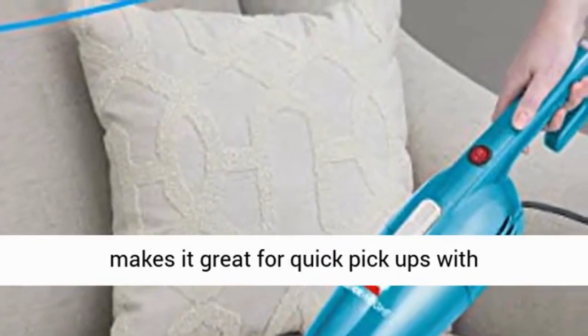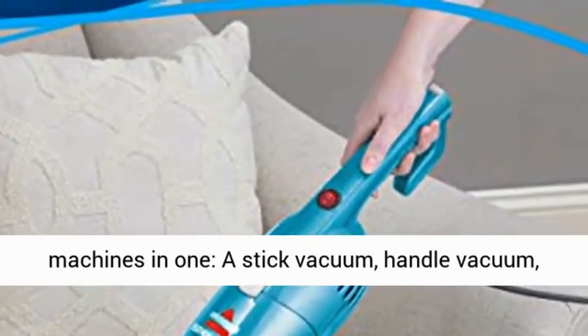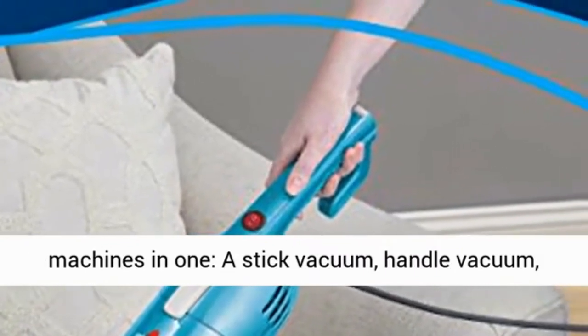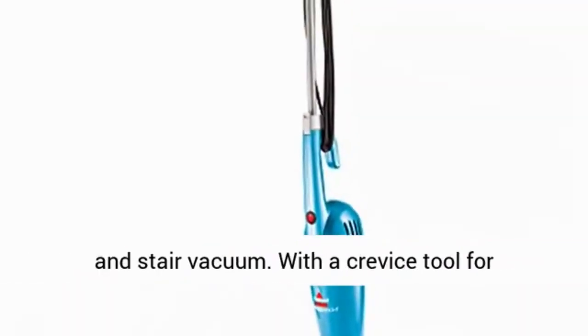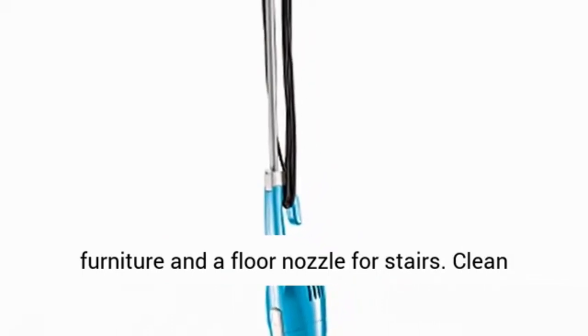Powerful suction makes it great for quick pickups with multi-purpose versatility. Versatile cleaning — three machines in one: a stick vacuum, handle vacuum, and stair vacuum. With a crevice tool for furniture and a floor nozzle for stairs.